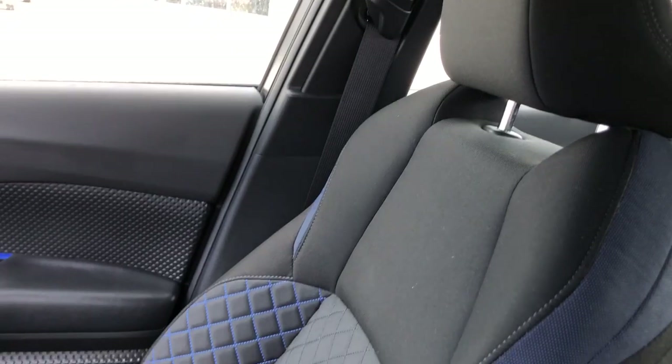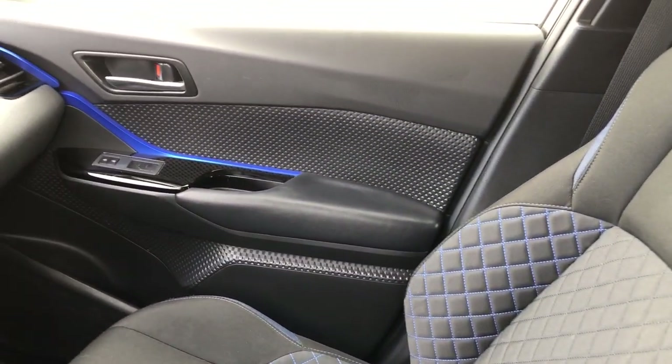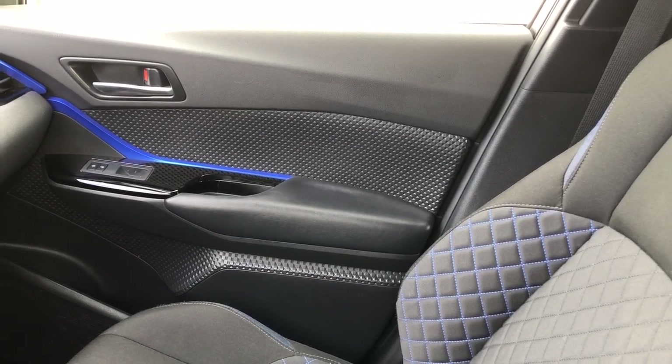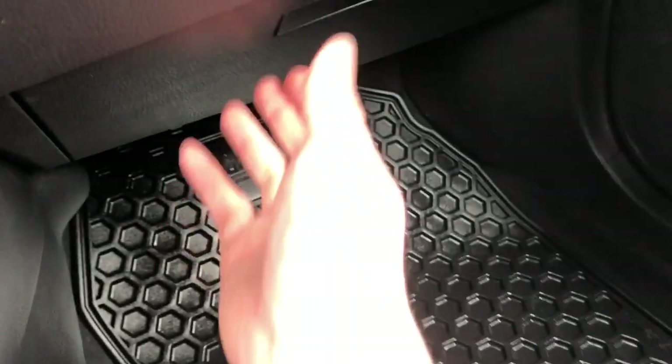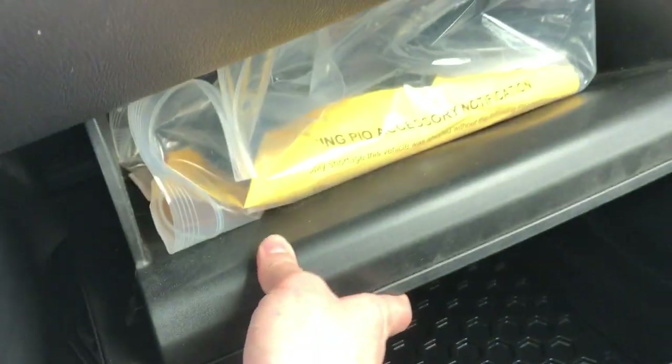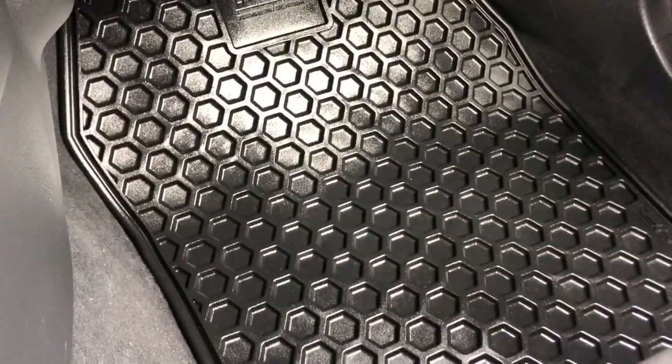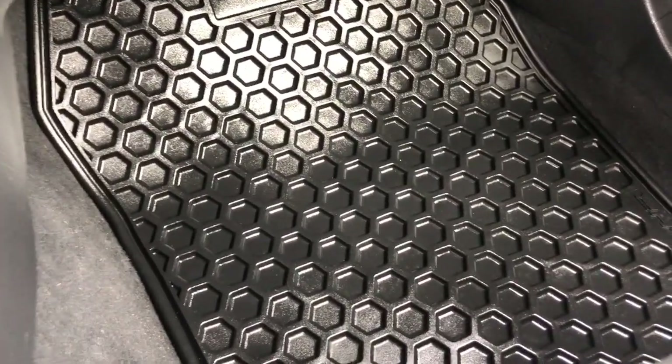Taking a quick look over on the passenger side, you also have power locks and power windows. There's a nice glove compartment over here, and the vehicle also has all-season floor mats.